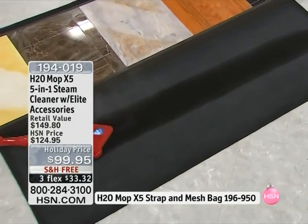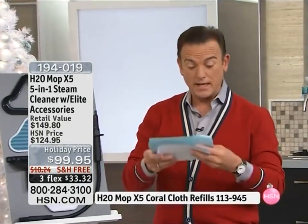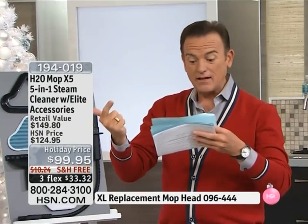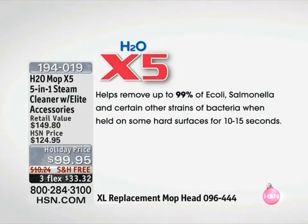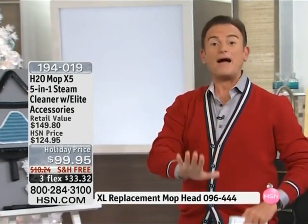I want to remind everybody that this is one of the few products we've quality assured to make this claim: it helps to remove 99% of E. coli, salmonella, and other yeast-causing bacteria, and up to 98% of mold-causing bacteria as well. The X5 has ultra-hot dry steam. It uses water from your tap — you don't have to buy distilled water. Under $100 with free shipping, and you get extended returns through January 31st, 2013.